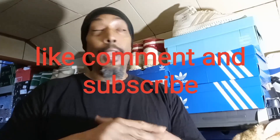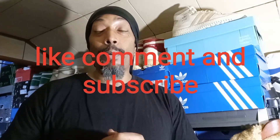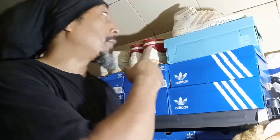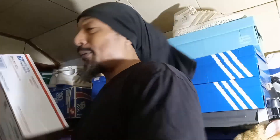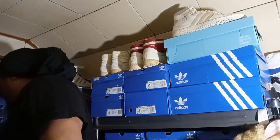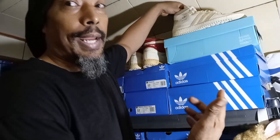YouTube, what's good, it's the OG back again with another video. If you're new to my channel, please hit the subscribe button, also hit the thumbs up, I truly appreciate it. I got a couple of packages, so I'm gonna do one of them right now and upload the other video probably three or four days from now. I'm gonna start off with this one — if you see me with the same shirt on, it's the same day.